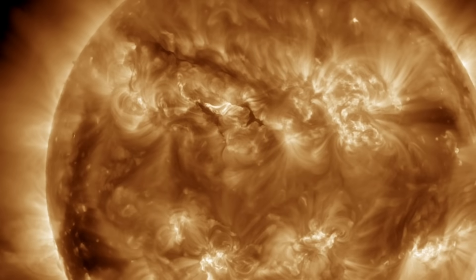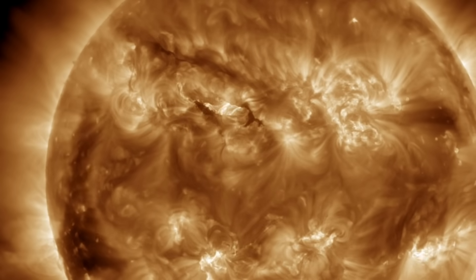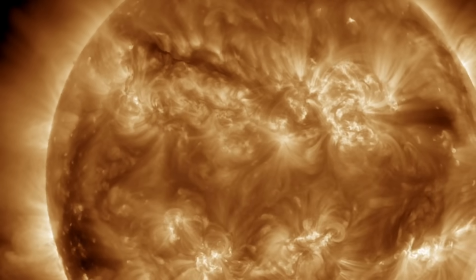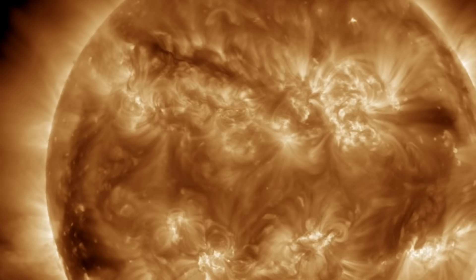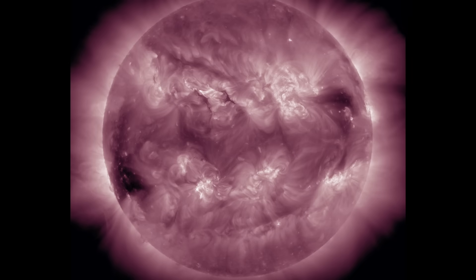A stronger eruptive event just happened a moment ago on the north. It was only a C-class flare, but it was long duration, and clearly the coronal clearing indicates a CME eruption. SOHO will update this evening, and the forecast for the CME will be in tomorrow's news, but this one will almost certainly hit our planet — we can tell that just by looking at it. In addition, two impacts are set for the second half of the week.